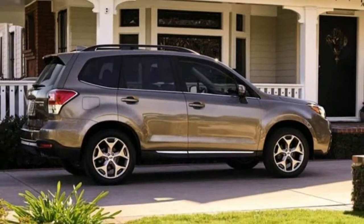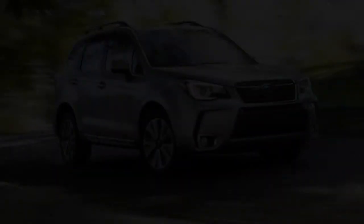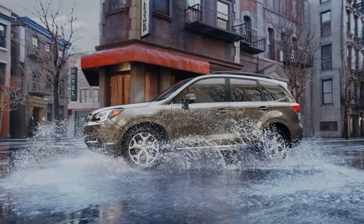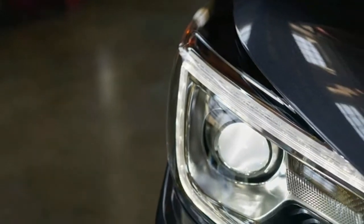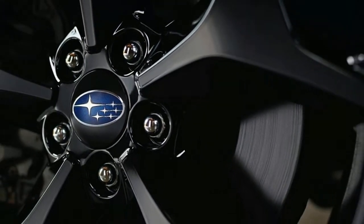The Subaru Forester is documented as a compact, wagon-like utility vehicle. With the ride and handling of a car, it had been essentially a crossover before crossovers were invented, offering excellent all-weather security with all-wheel drive, and off-road capability with nearly 9 inches of ground clearance.